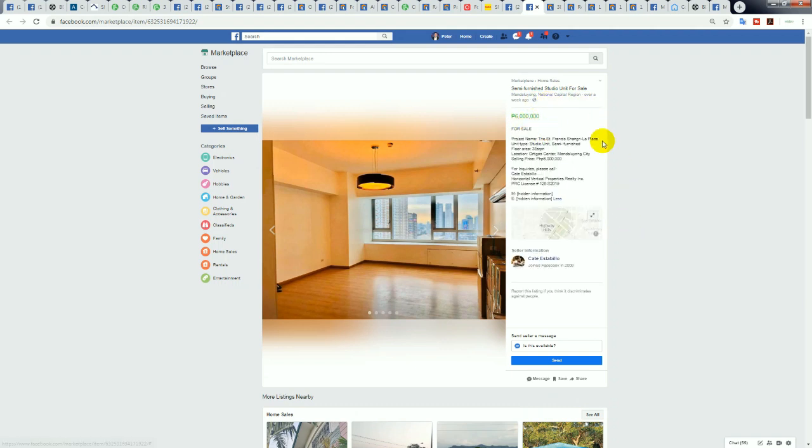Now — who can guess which building this is? It's the Saint Francis Shangri-La Place. This connects up to the Shangri-La EDSA hotel and also connects up to the mall — really handy because you just walk over to Shang Mall and there's like 200 eatery options, shopping, supermarket — just really convenient. As well as having the Shangri-La name, this is the very cheapest condominium I found in Saint Francis Shangri-La: 38 square meters for 6 million pesos.